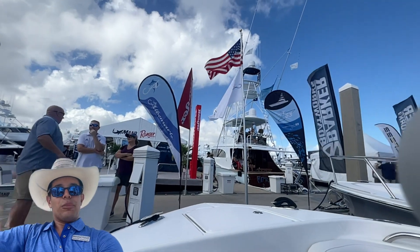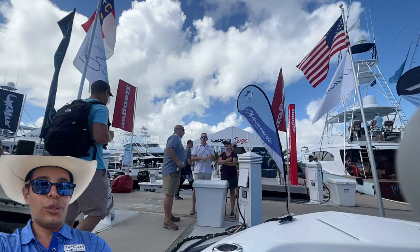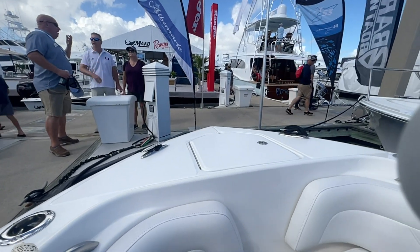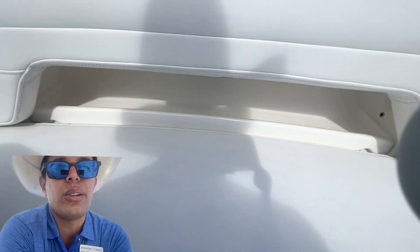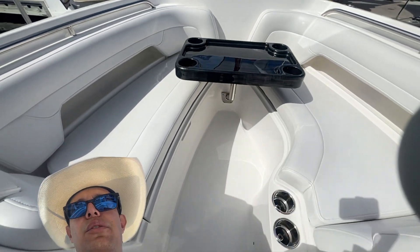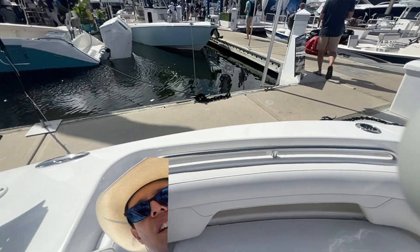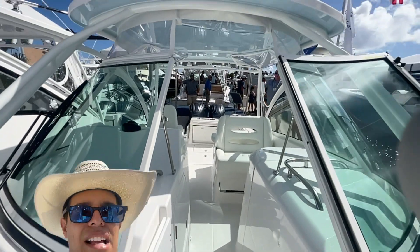Yeah, this is the best seat in the house. The boat comes equipped with a Maxwell windlass anchor — really nice. Wet Sounds stereo speaker in the hulls, very nice cushions, very comfortable. The table is removable, and there is a bow filler board cushion for the center. Rod holders, cup holders — you can put a front shade and even a rear shade if you'd like on the boat.